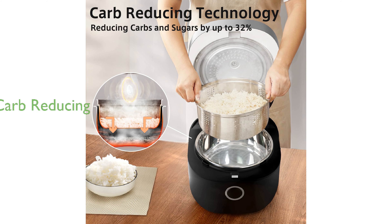With carb-reducing technology, this cooker lowers the carb and sugar content in rice without affecting its taste and texture, perfect for health-conscious users.